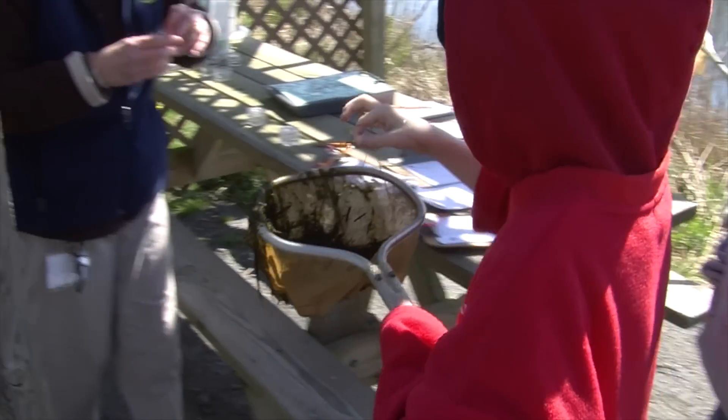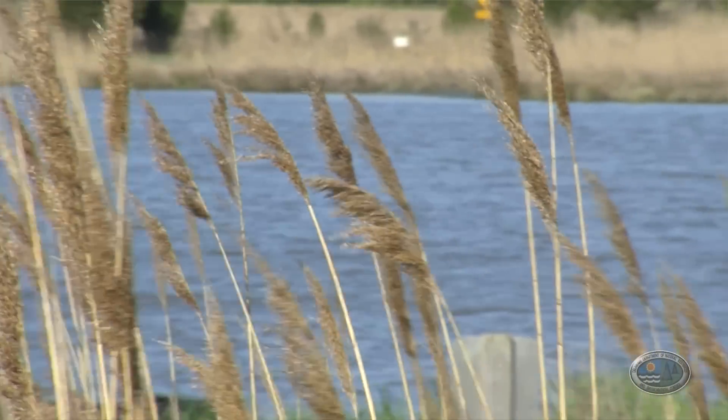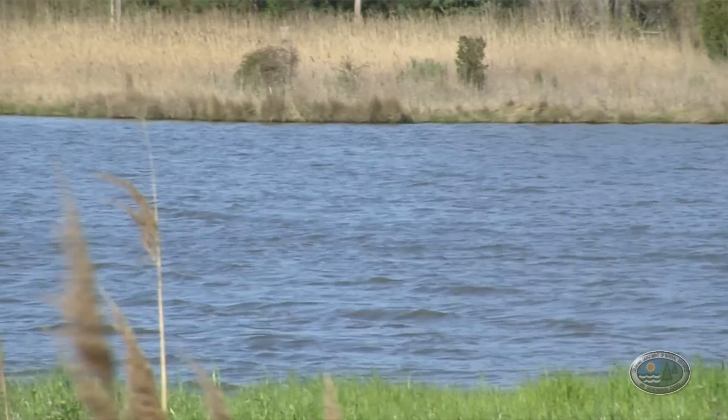Eco Explorers is a field trip program for fifth grade students. We get students from throughout the state of Delaware. It's tied in with the state standards for fifth grade, so when they come out here they're learning about things they're required to learn about in the classroom. And this is a hands-on field trip — we tell the kids they're the scientists out here.